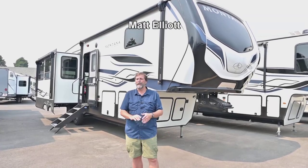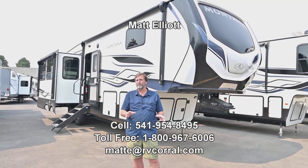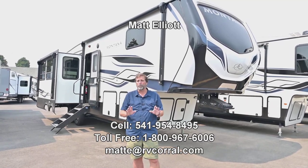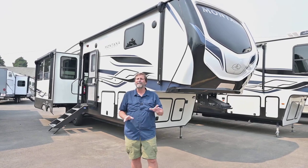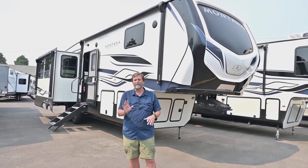Hi everybody, my name is Matt Elliott and I'm here at the RV Corral in Eugene, Oregon on Highway 99. Today I want to show you a rig that just came in. It's a brand new Montana fifth wheel, the 295 RL. It's a great coach, you're gonna love it.